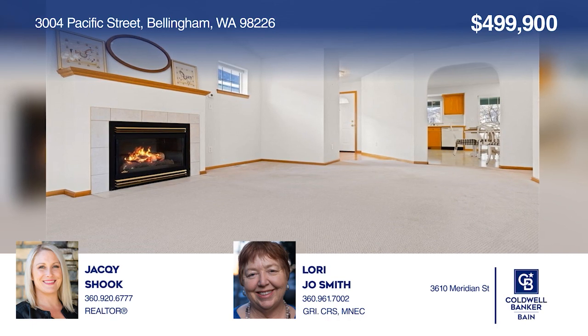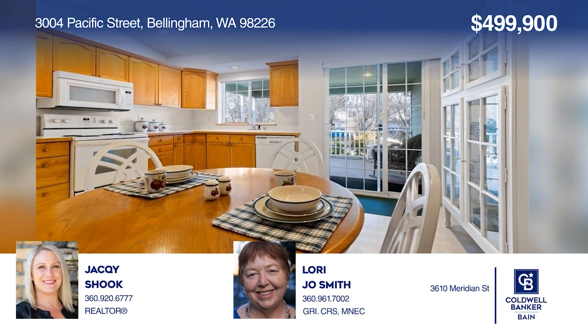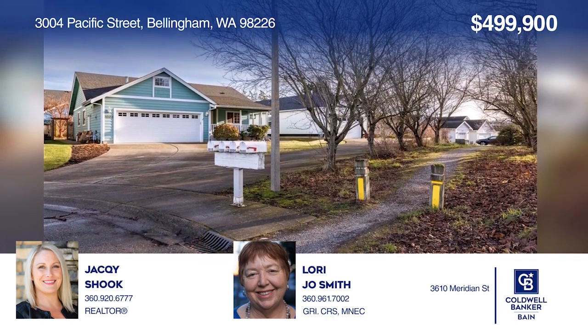Located on a quiet cul-de-sac, this three-bedroom home has a trail system yards away that leads all the way to Whatcom Falls. Come see it in person with Jackie Shook and Lori Jo Smith.